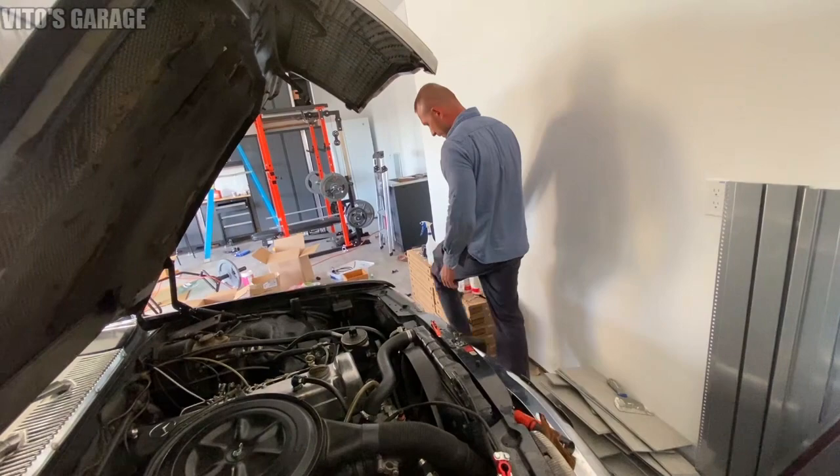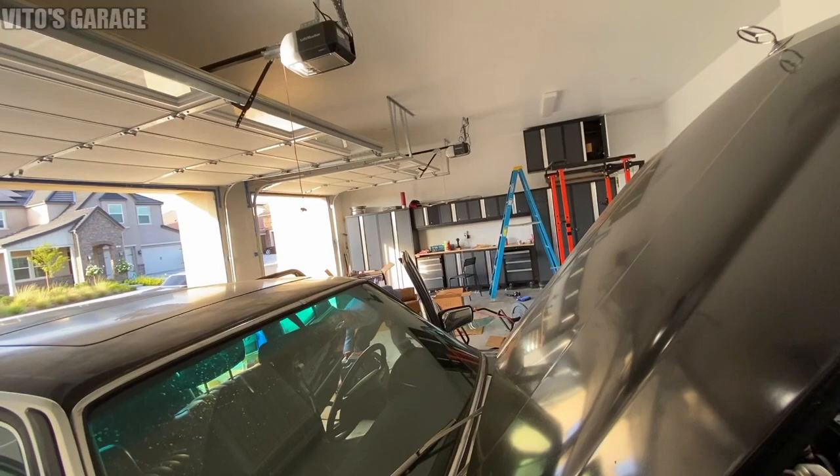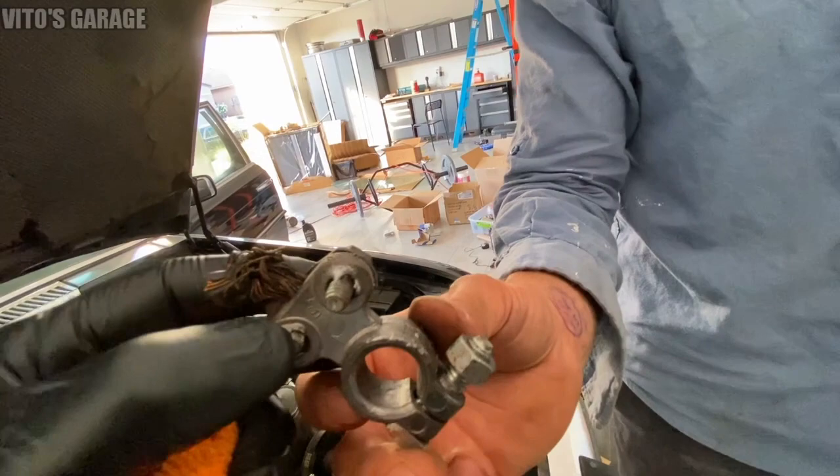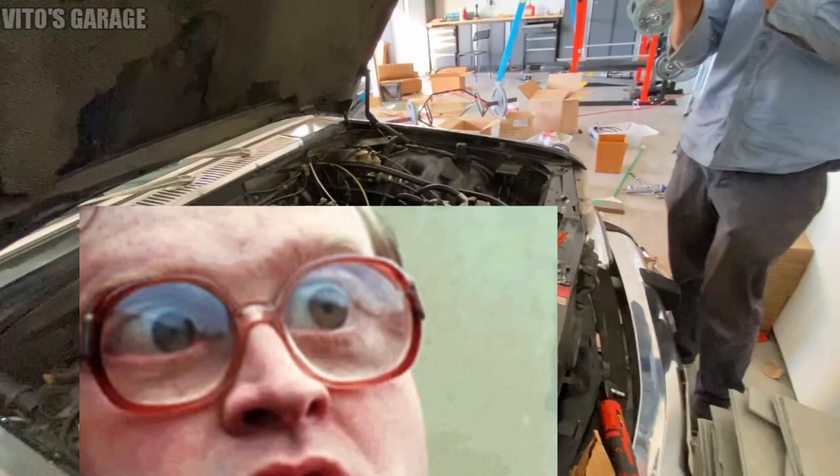Everything's fixed now - we just need to get a new battery. The old one is ancient anyway. Let me show you how melted that old cable was on the other side. You've probably never seen that before but it happens. Now we just have to install the new battery and see if she cranks.